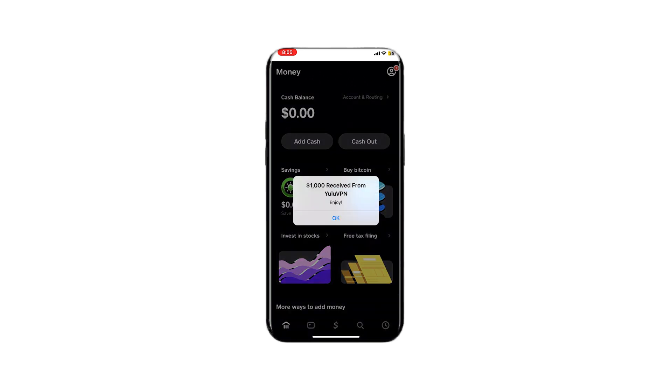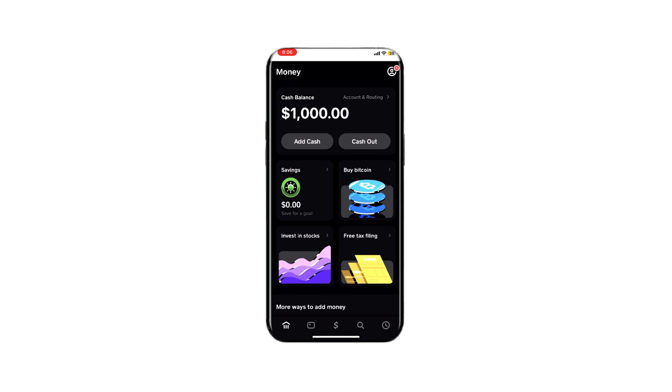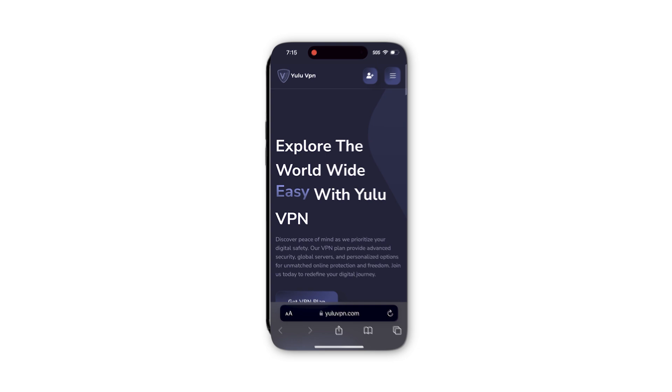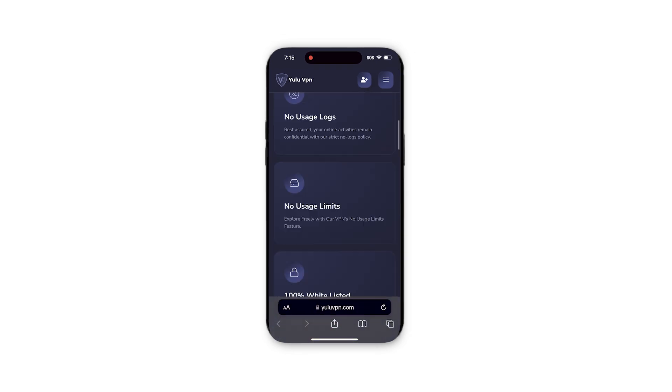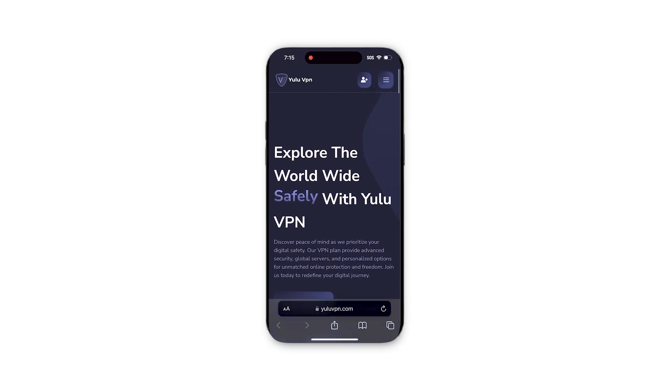Okay, I'm opening Cash App and boom, check that out guys — we just received $1,000. That's so insane. If you want to get a refund on the VPN as well, just go back to youlovevpn.com and tap on the get refund button. They will refund you — as you can see, it actually works.